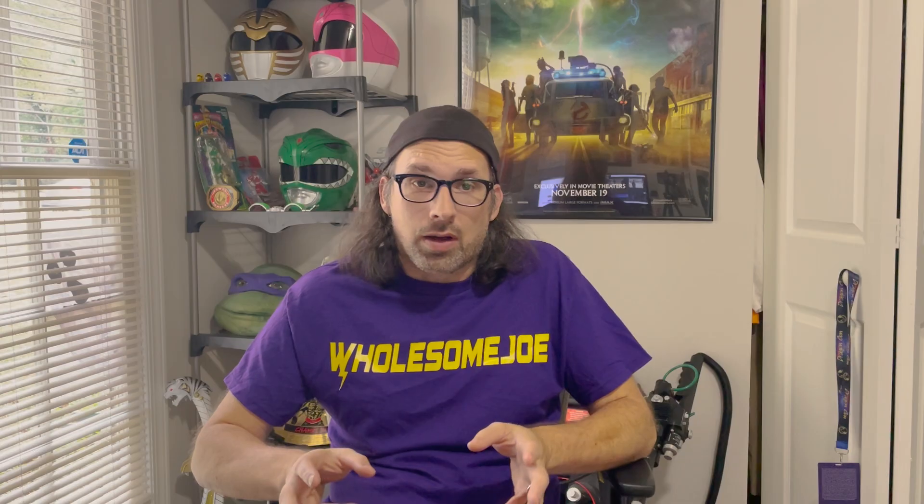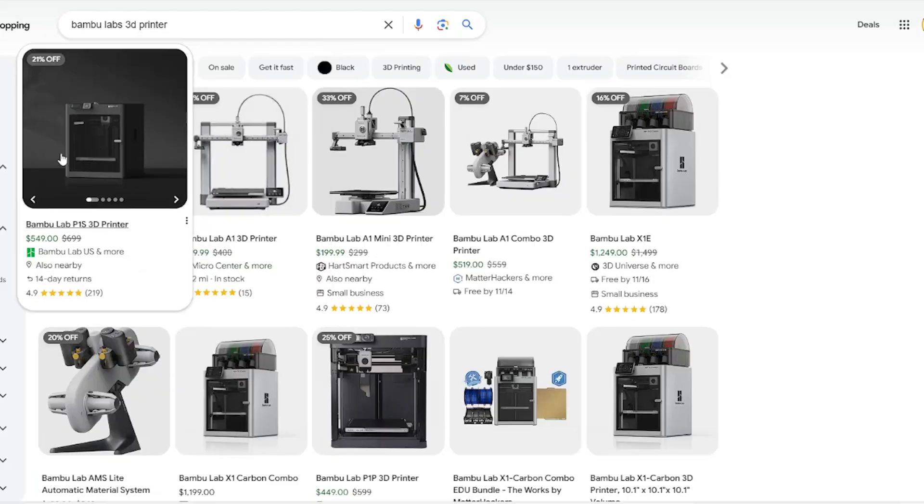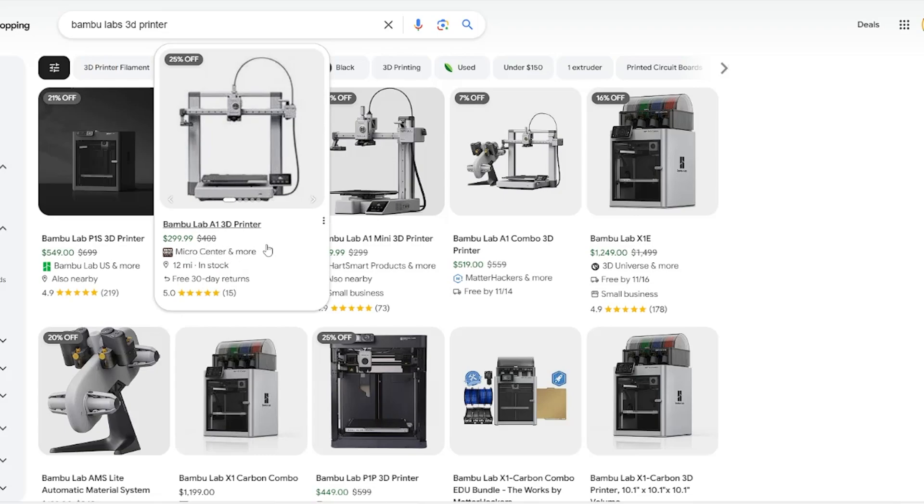I see people all the time in 3D printing groups asking what printer they should start with, and up until recently, the answer would typically be the Ender 3. The reason is the price point — they're very cheap, really easy to get, you can buy them all over the internet or from Micro Center. The cost effectiveness, huge community support, and solid print quality for the price make them hard to beat. You can't really go wrong, even compared to more expensive options like Bambu printers.